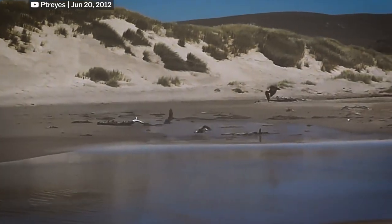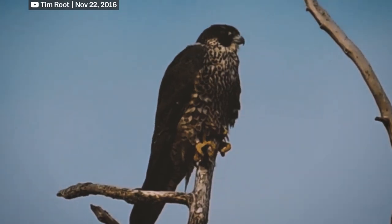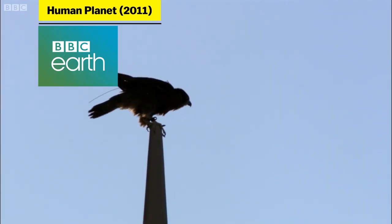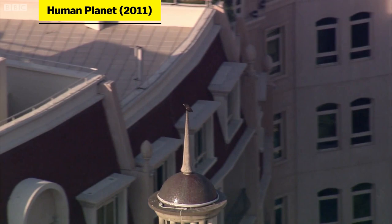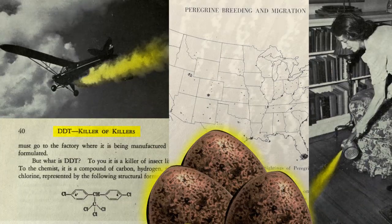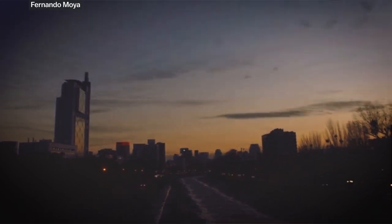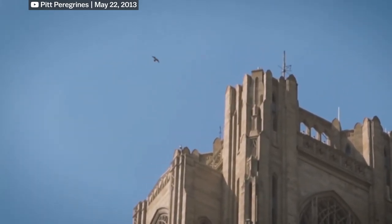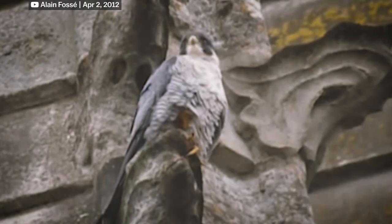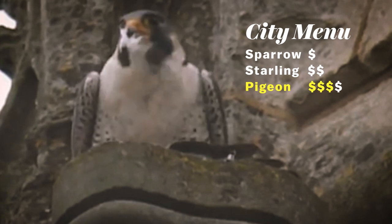On speed alone, peregrines are formidable birds of prey, but it isn't their only adaptation of note. Footage from our friends at BBC Earth shows where this wanderer has made its mark in some unexpected places. After a sharp recovery from near extinction in North America, bustling cities with soaring skyscrapers and towering cathedrals have become mini peregrines' new kingdom — a plentiful hunting ground with high perches and deliciously plump pigeons.